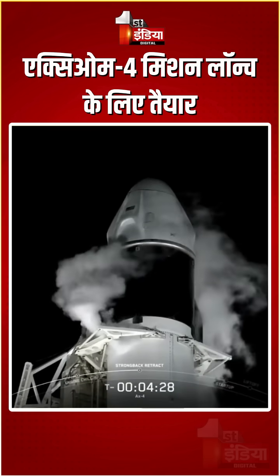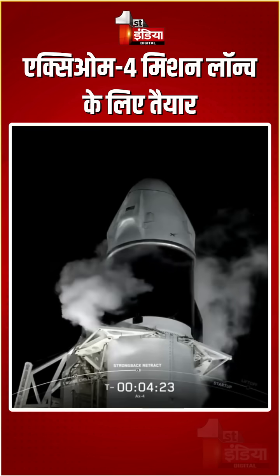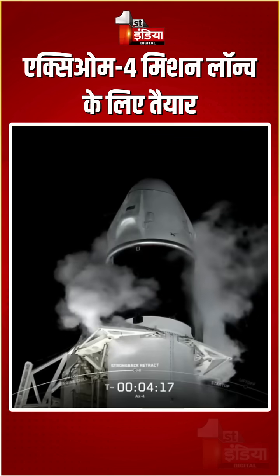Great view there of Dragon sitting on top of Falcon 9 — and strongback retract has started. We'll look for those clamp arms around the base of Dragon, just beneath those solar panels, to begin opening up so the strongback can pull away.